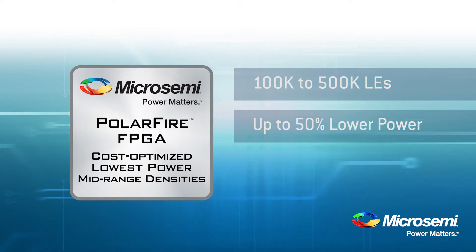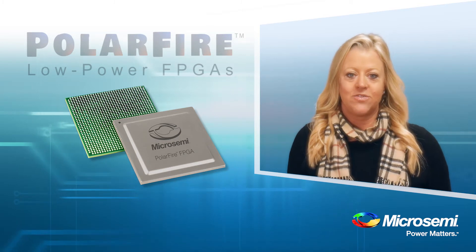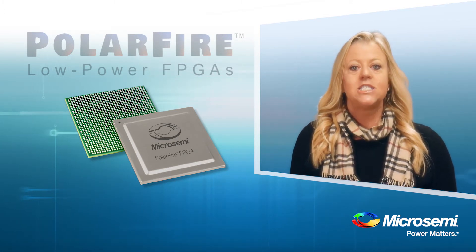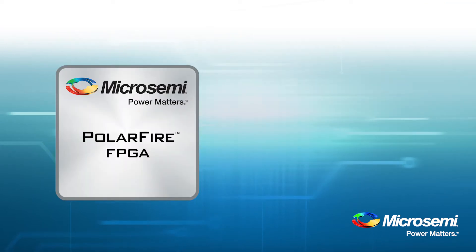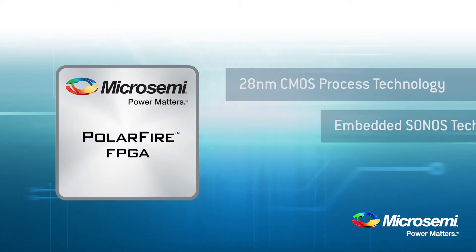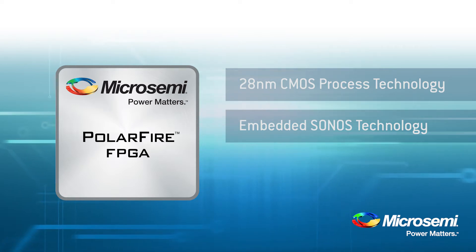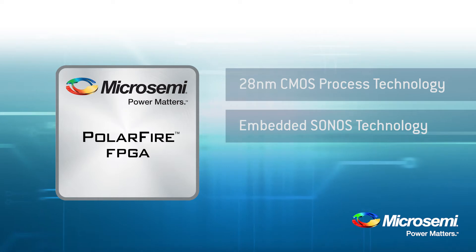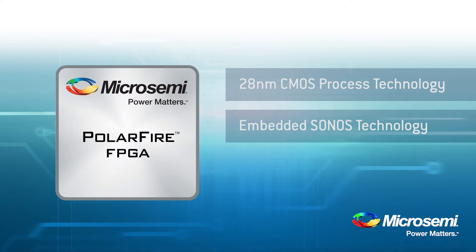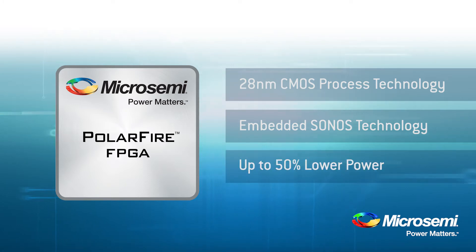So, how is it possible that MicroSemi has built this architecture to achieve lower power? There are several design and technology features which enable PolarFire to deliver the lowest total power. First, let's talk about the process technology. PolarFire FPGAs are built on a 28nm CMOS process embedded with Sonos non-volatile technology. This manufacturing flow delivers significantly lower static power than SRAM FPGAs. The static power of competing SRAM-based FPGAs is often one-third to a half of the total power consumed. PolarFire has much lower static power and consumes up to 50% less power overall.